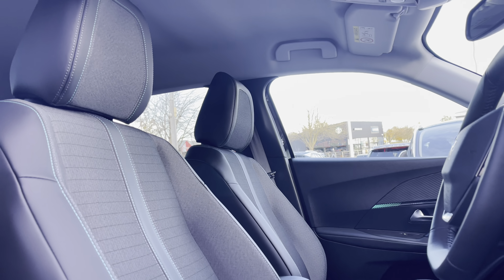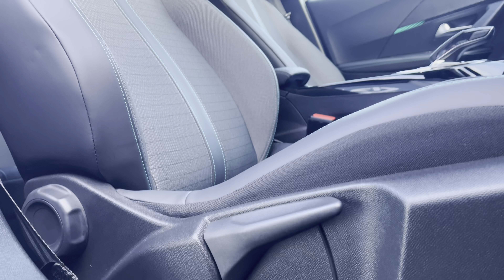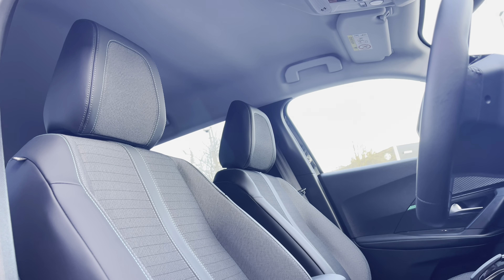As you pan around towards those part leather and grey cloth upholstered seats, which are perfectly designed for your extra comfort and support, you can also adjust the seats to your preferred position via the handy controls located on the base of each of the seats.